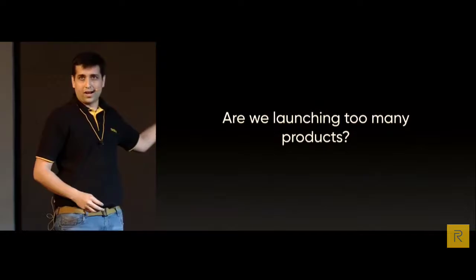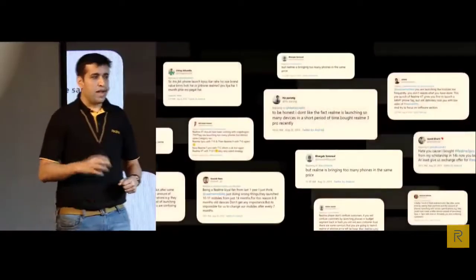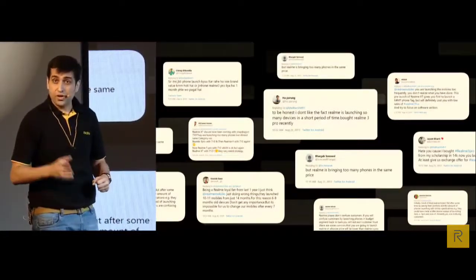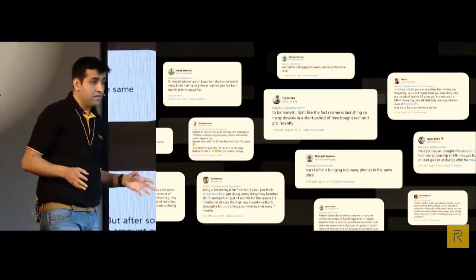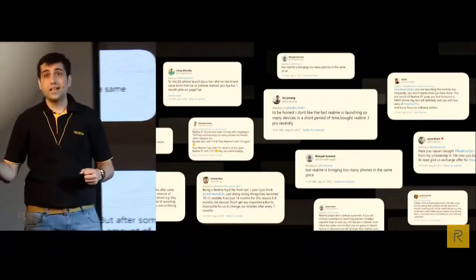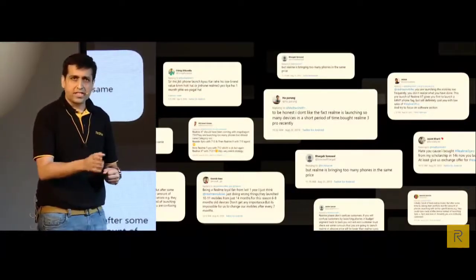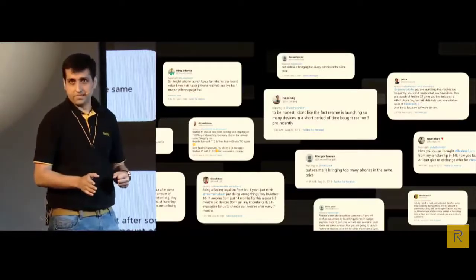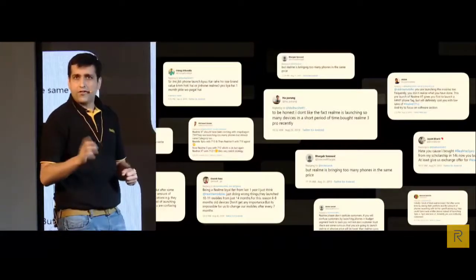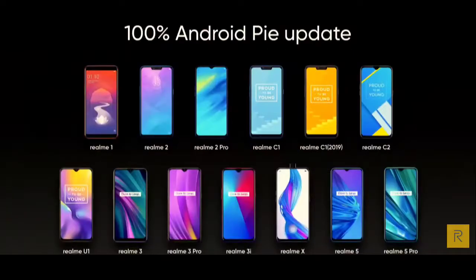Are we launching too many products? I have heard every single concern raised and I understand why people are upset. Though we are launching multiple products, we are one of the few brands that has provided 100% Android Pie update to all our devices in every single price segment. Today I will also share the schedule for our Android Q updates on all our devices.